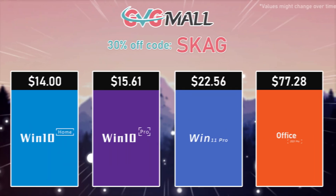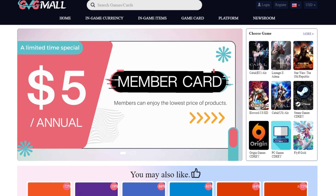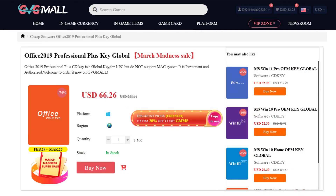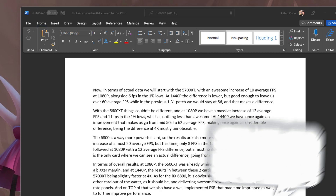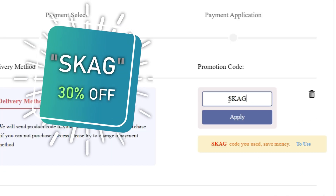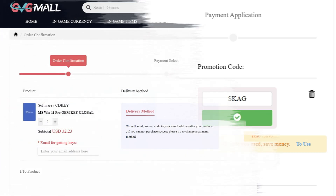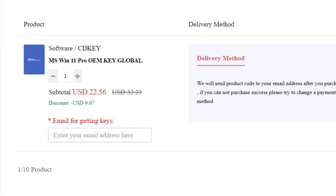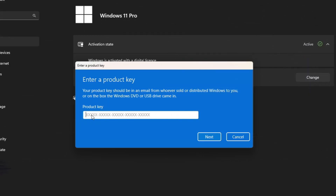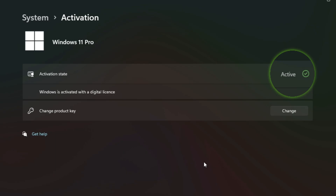Today's video sponsor is GVG.me, bringing you lots of software deals like Windows 10, Windows 11, Office 2019 or 2021. You can use my SKG discount code for 30% off, getting a Windows 11 serial key for $22 and Windows 10 for only $15. Use the key in your Windows settings and you'll have an activated system.